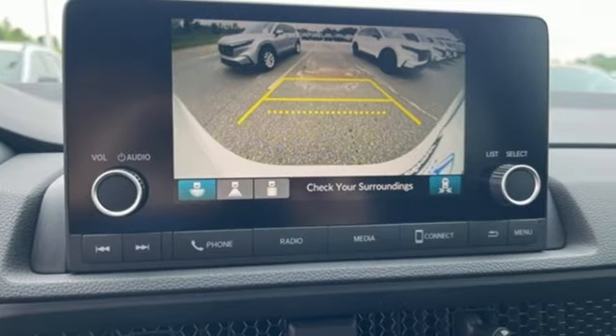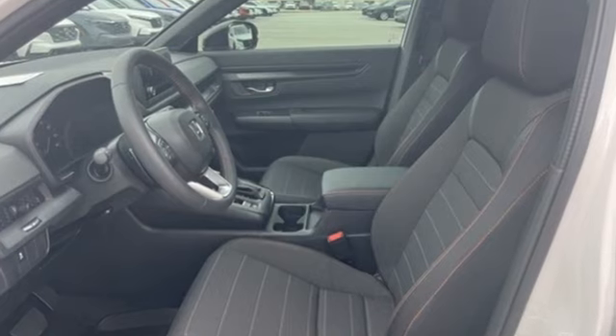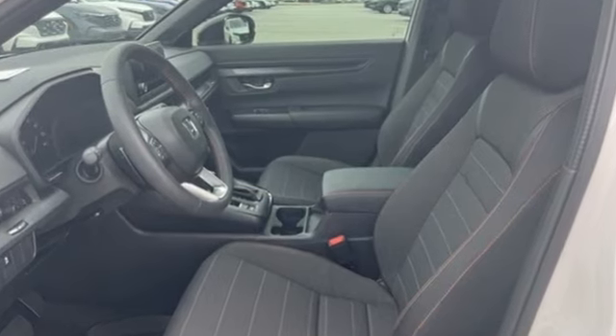Honda has a world-renowned reputation for reliability. Driving is believing — test drive it today.